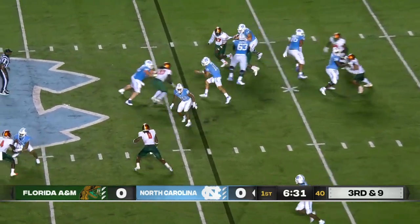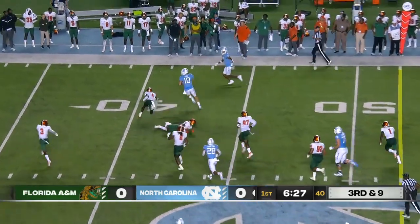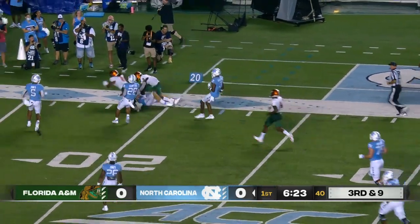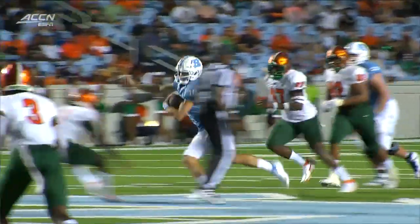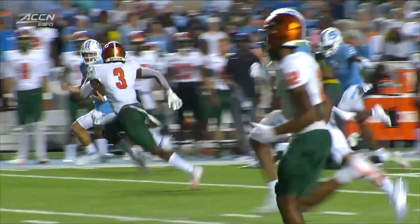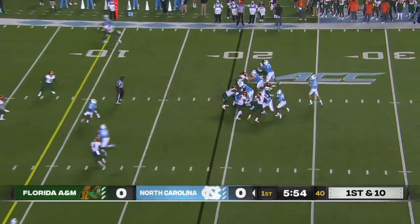Blackwell off to the right. May looks to throw, now he's going to tuck it and run. Steps through a tackle, has the first down and more. May into Florida A&M territory, goes to the far sideline, still going. May at the 30, cuts back at the 25, down near the 20. Kendall Bowler finally takes down that long stride of Drake May. Of course, we saw that quarterback run so effective last year for the Heels.